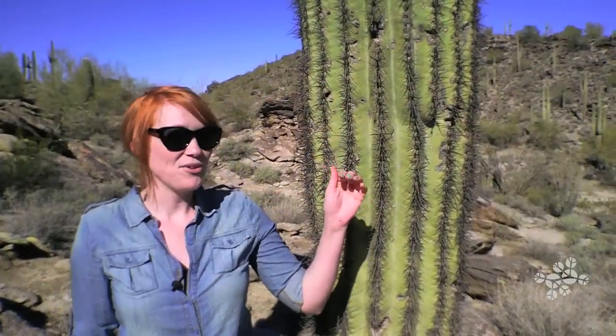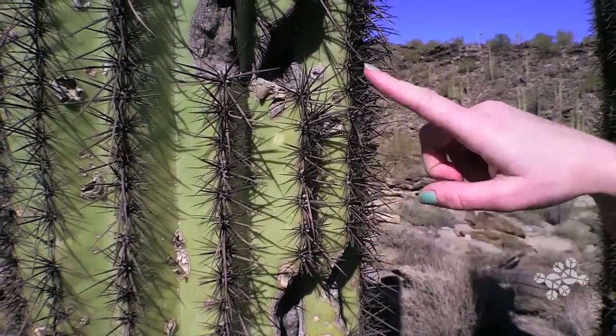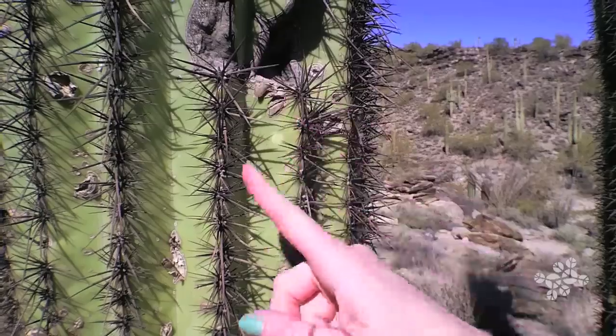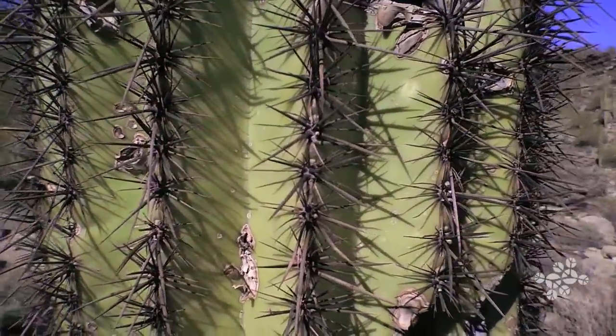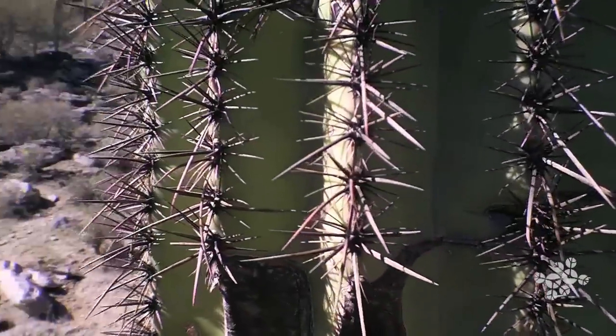The saguaro uses the ridges to its advantage as a shading mechanism. You can see that this area of the saguaro that's currently exposed to sunlight will be shaded by the next ridge over. As the sun moves throughout the day, the ridges cast shadows, reducing the amount of surface area exposed to direct sunlight.